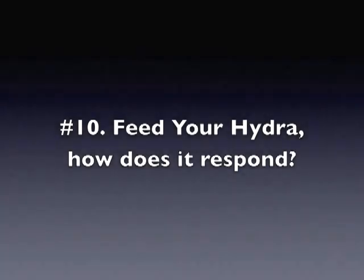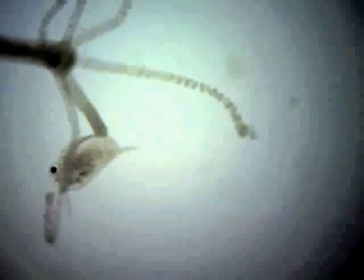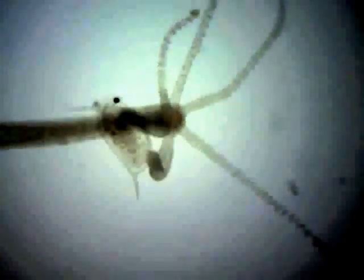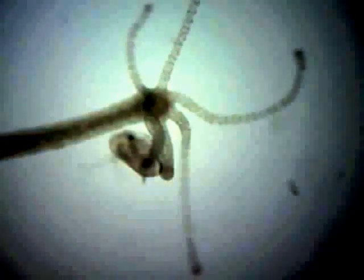Feed your hydra. Hydra feed on small aquatic invertebrates like daphnia and cyclops. We will be feeding the hydra a daphnia, also known as a water flea. Hydra can extend their tentacles four to five times their body length to catch food.